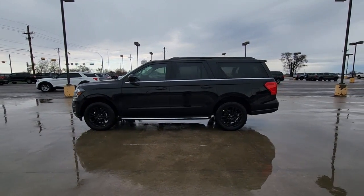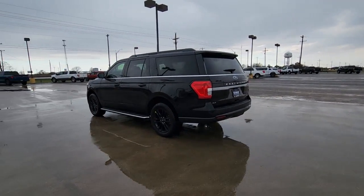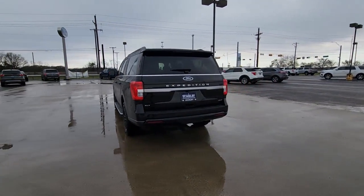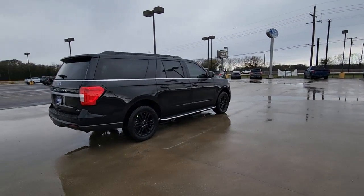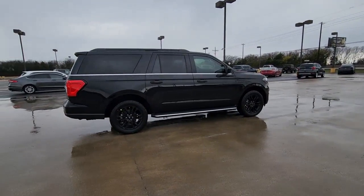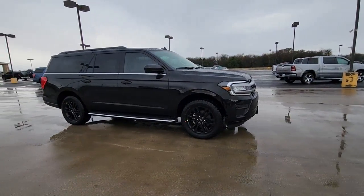Can you see yourself in the 2022 Ford Expedition Max? Here's an awe-inspiring Ford Expedition Max, the premium full-size SUV with an extended wheelbase and enhanced cargo capacity. It packs a host of luxurious amenities plus increased head and leg room, even in the third row.